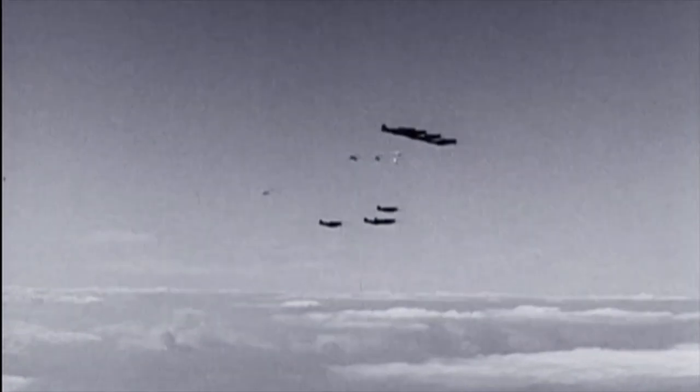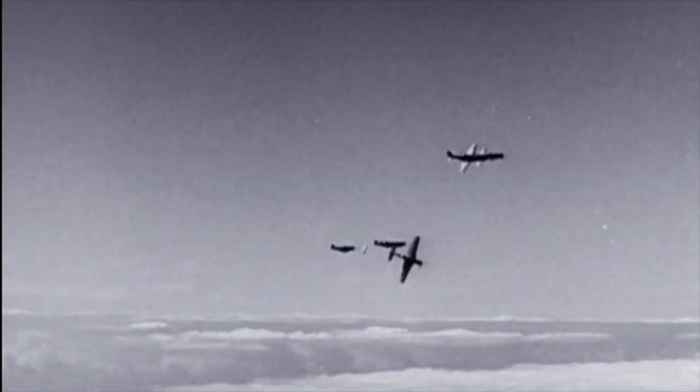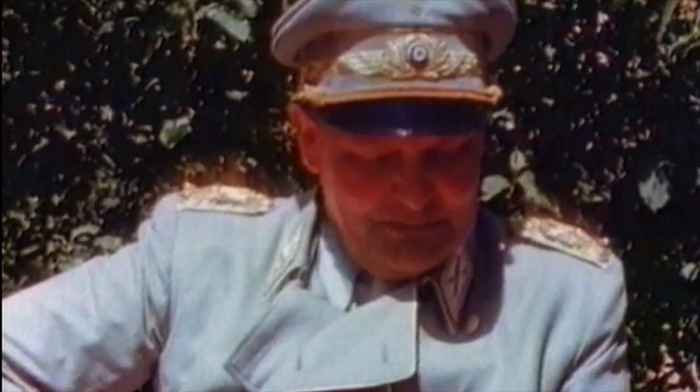They get rid of their long-range wing tanks before the fight, and down they go for the kill. The story goes, once Göring looked up one day and saw the Mustangs in the contrails overhead and said the war is lost.